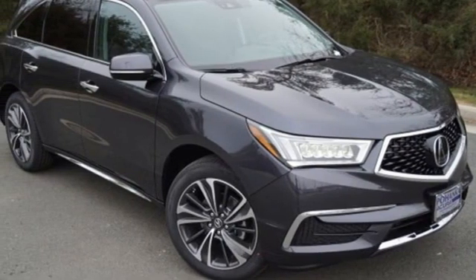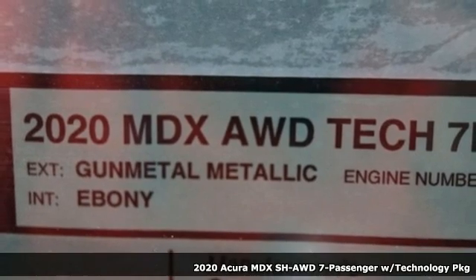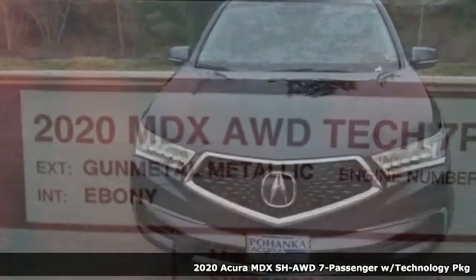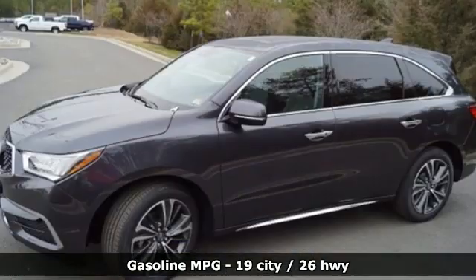It's a new 2020 Acura MDX. Flexible and luxurious, this MDX is a statement of smart sophistication. It comes with the features you need and, better yet, want.